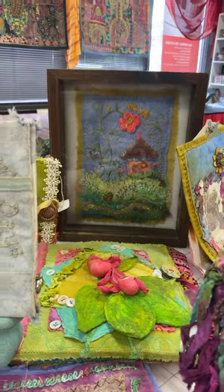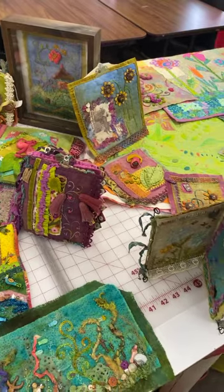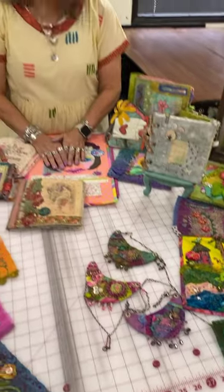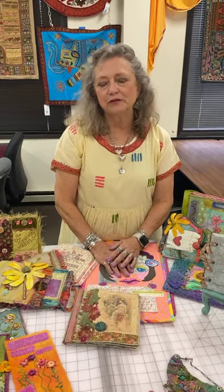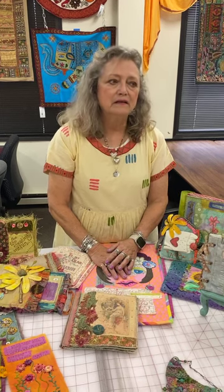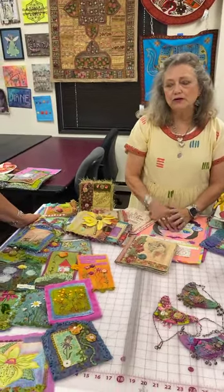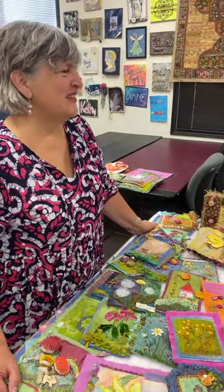Do you sell any of your work? Very little. Most of it becomes samples and I teach a lot. I'm of the school that I don't want to make something more than once. If I have made something numerous times, yes, I will sell a piece or two. But you also have a booth at shows — you sell supplies and patterns. I do a few of the local shows around North Carolina.